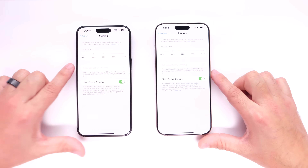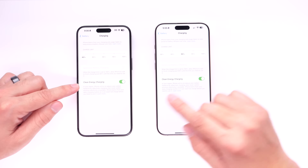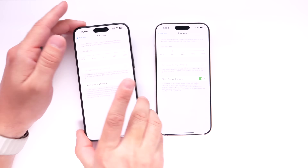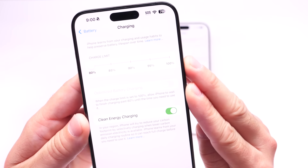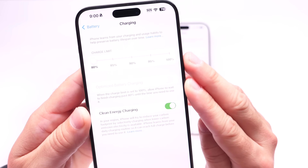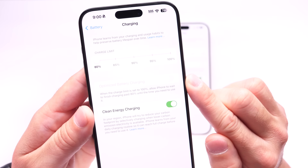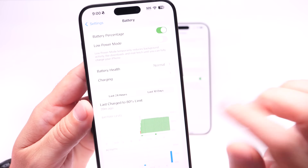I want to talk about my iPhone 15 Pro Max here on the left, which I used for an entire year — after the release of the iPhone 16 Pro Max I obviously switched over. From September of 2023 I used this personal iPhone 15 Pro Max every single day, and it was charging to a limit of 80%.